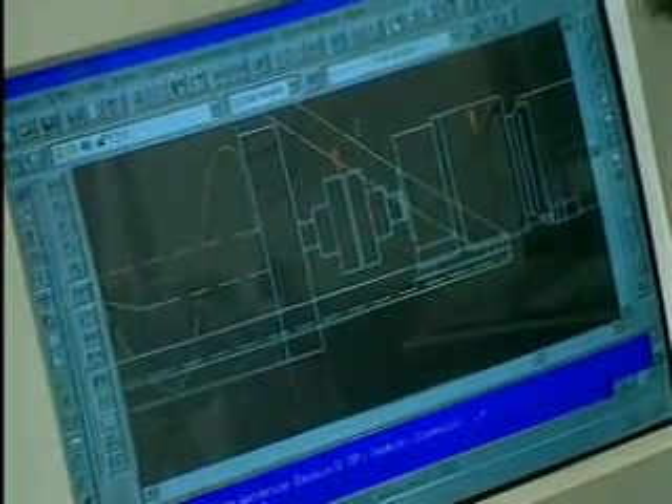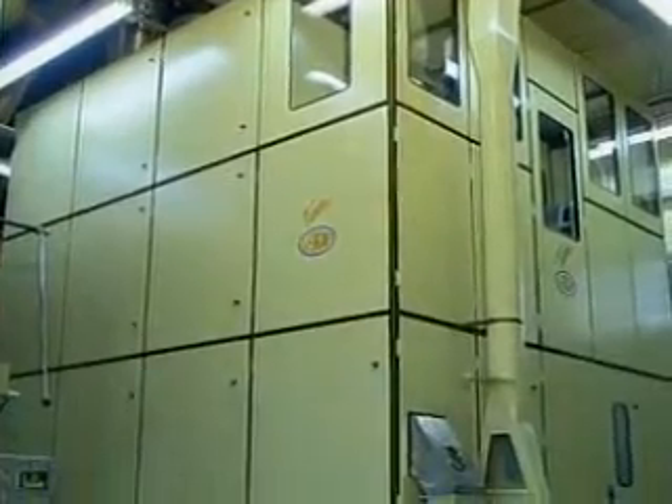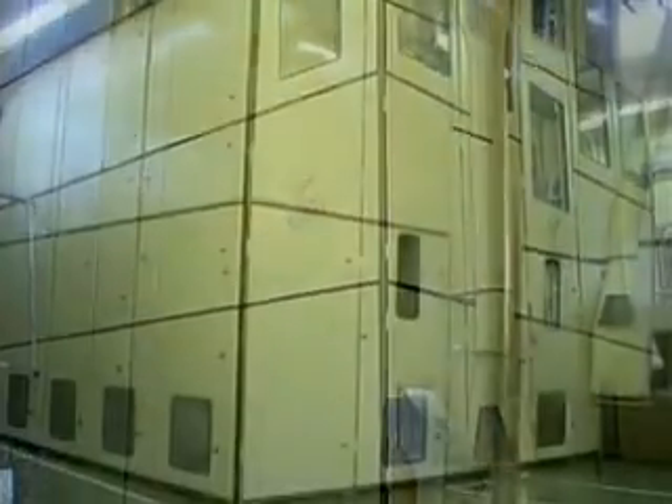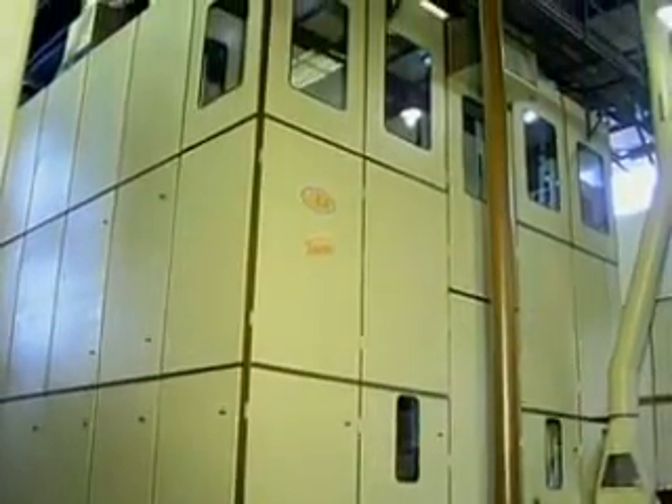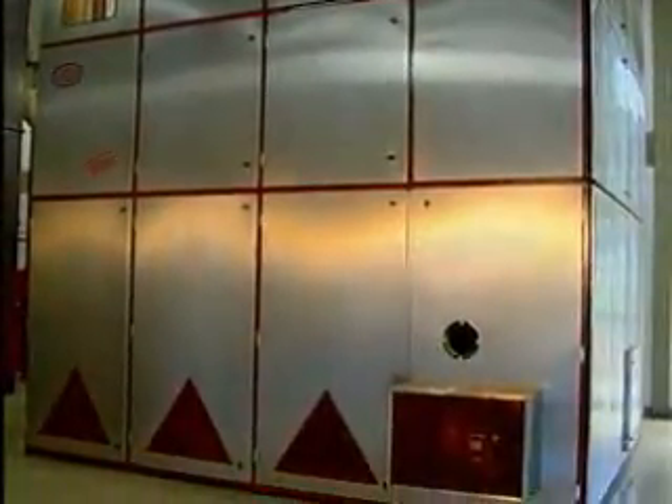In 1998, after years of research and development, Leogap began to produce the revolutionary Turbo Roaster on an industrial scale. The Turbo Roaster roasts the coffee using a new philosophy whereby we obtain high yield, a highlighting and concentration of aroma, and excellent flavor.